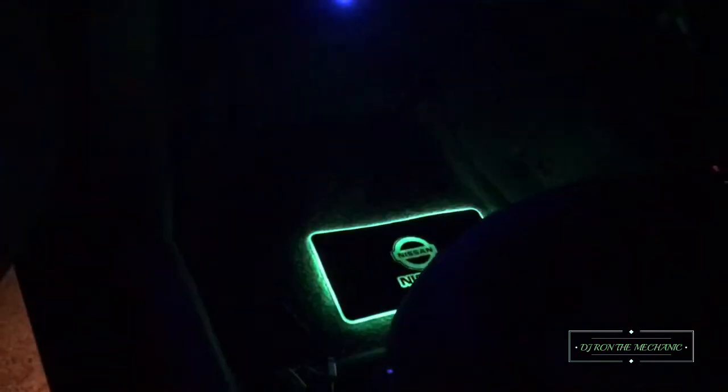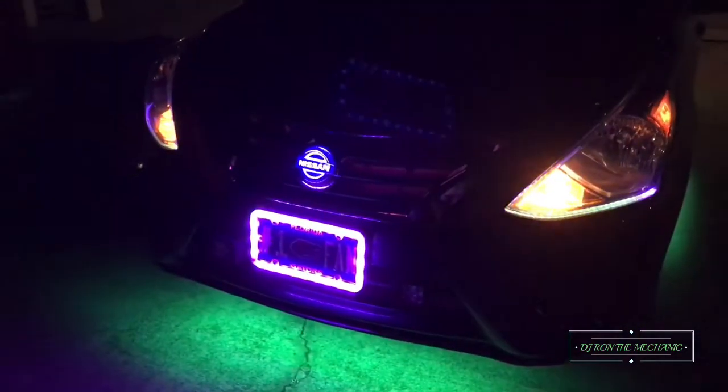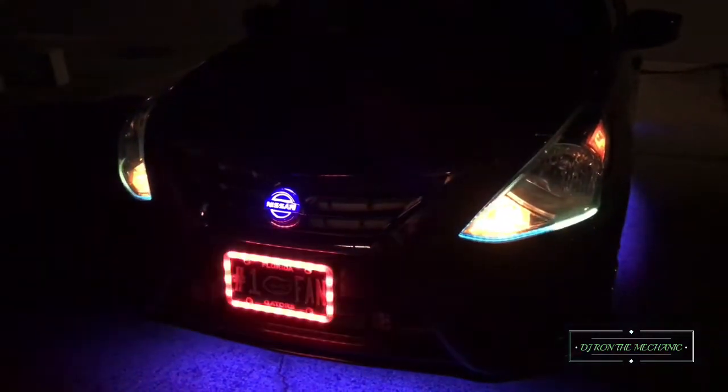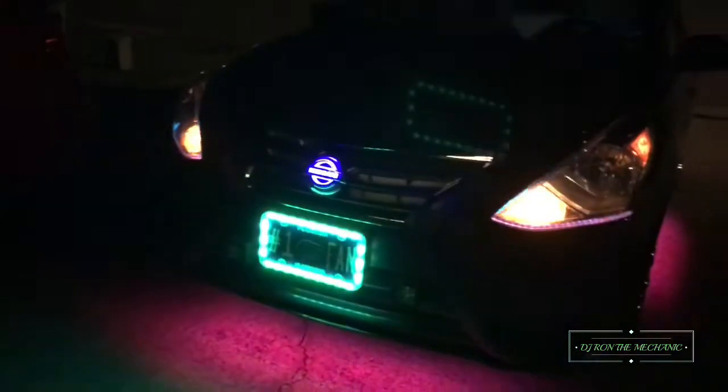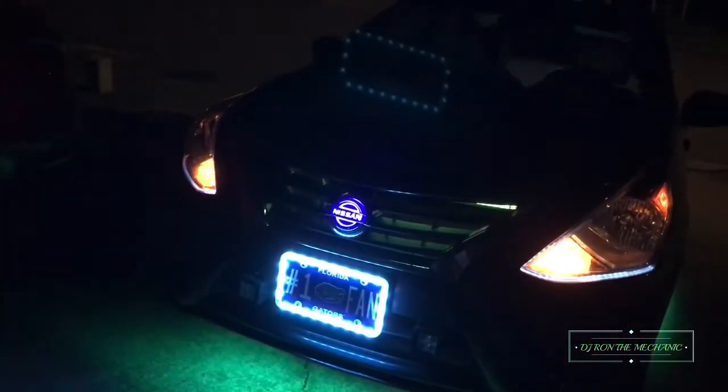Turn the mats back on — there we go. All right everybody, y'all tell me what y'all think. Y'all think I did a pretty good job adding the lights on there? I think I got enough. I really do.